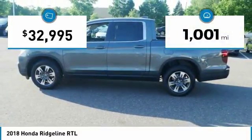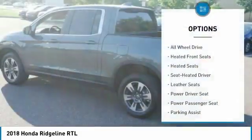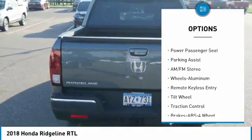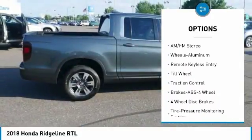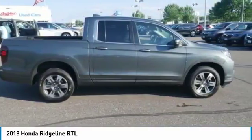This vehicle has less than 2,000 miles. Here are some of this vehicle's great options: power passenger seat, anti-lock braking system, traction control, heated seats, all-wheel drive, air conditioning, power steering, cruise control, aluminum wheels, and rear defrost.